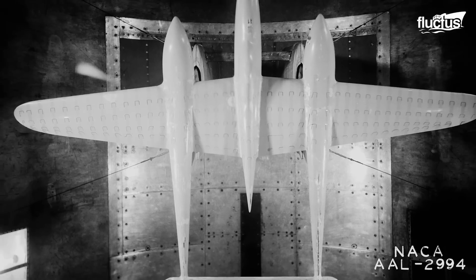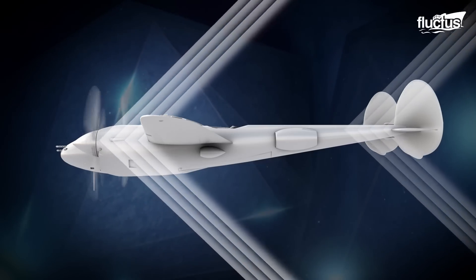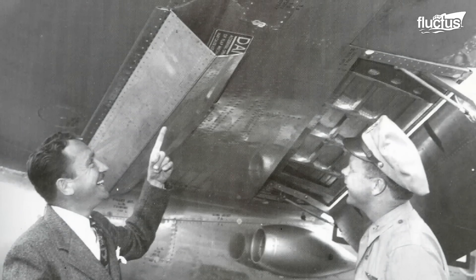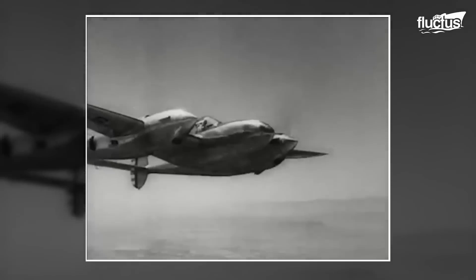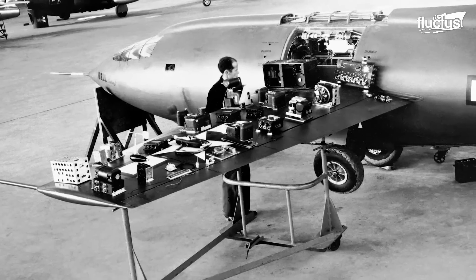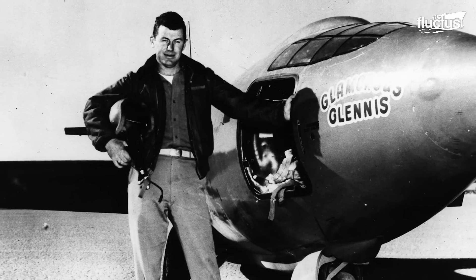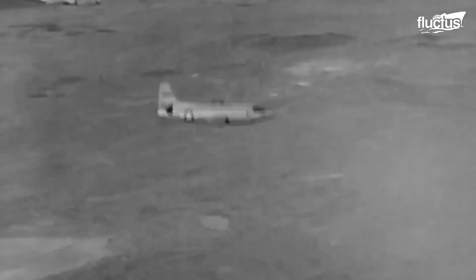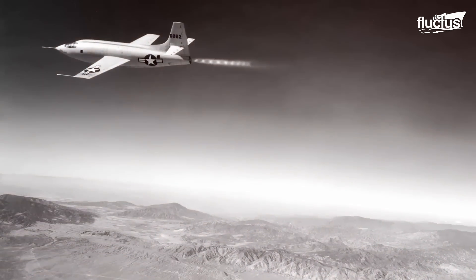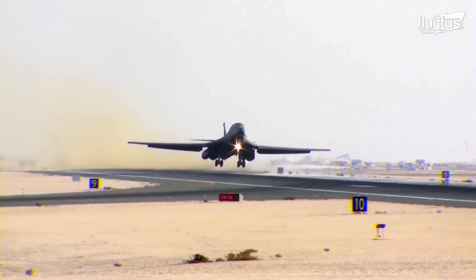The history of supersonic flight dates back to the early 20th century, when engineers and scientists started to study the physics of supersonic speeds. In 1935, a German engineer proposed the idea of breaking the sound barrier by using a rocket-powered airplane. But it wasn't until over a decade later, in 1947, when American test pilot Chuck Yeager became the first person to break the sound barrier in level flight in a Bell X-1 experimental aircraft. Supersonic flight has also played a critical role in military aviation, with numerous supersonic fighter and bomber aircraft developed over the years, including the B-1 Lancer.